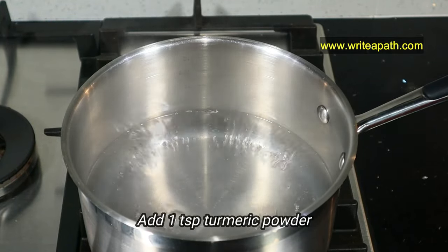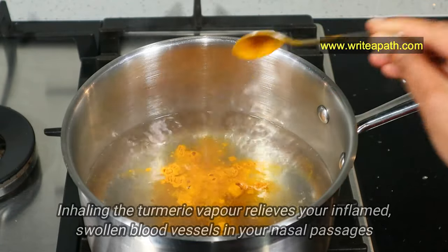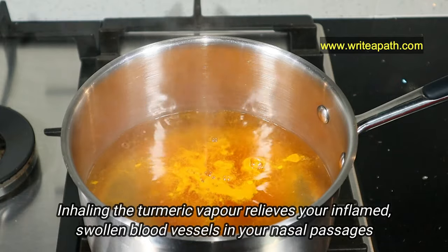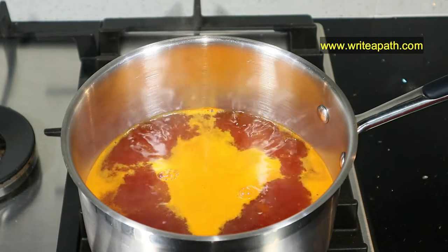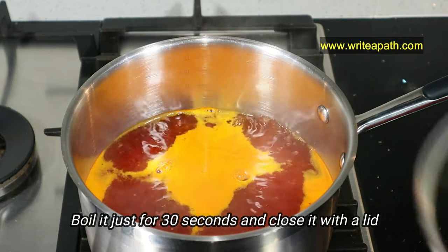When it comes to a rolling boil, add a teaspoon of turmeric powder. Inhaling the turmeric vapor relieves your inflamed, swollen blood vessels in your nasal passages. Boil it just for 30 seconds and close it with the lid so that the steam won't escape.